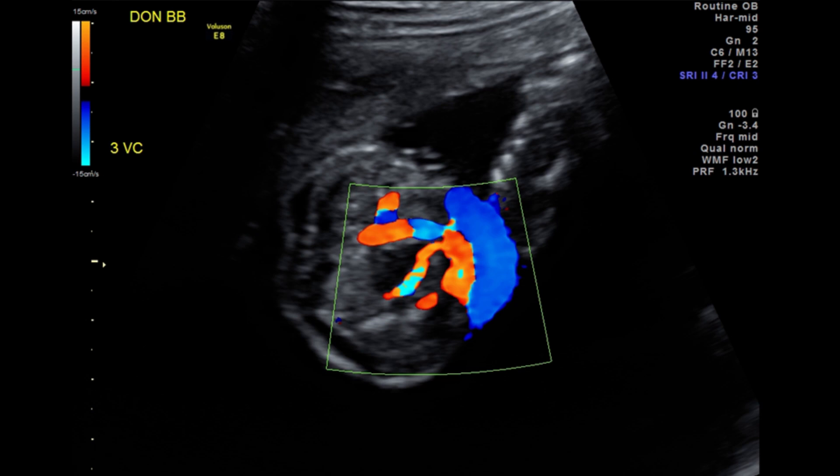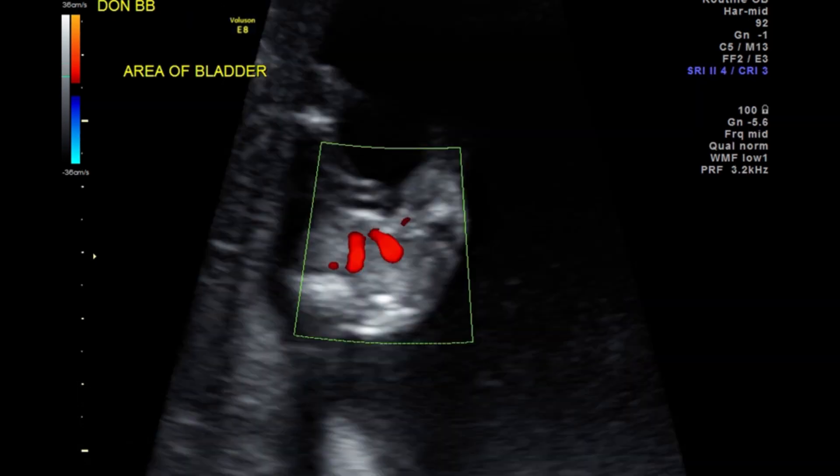In the first stage, on ultrasound, you can still see the bladder of the donor twin. Regardless of the stage, all patients have a discordance in amniotic fluid volume — one sac more than eight centimeters deep and the other less than two centimeters deep. But in stage one, you can still see the bladder of the donor twin. In stage two, after an hour of observation on ultrasound, you cannot see the bladder of the donor twin. So a stage two patient is more severely affected than a stage one patient.